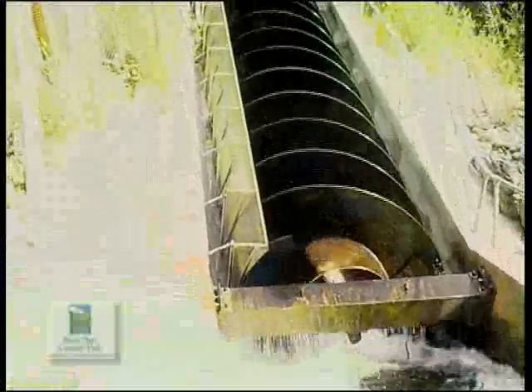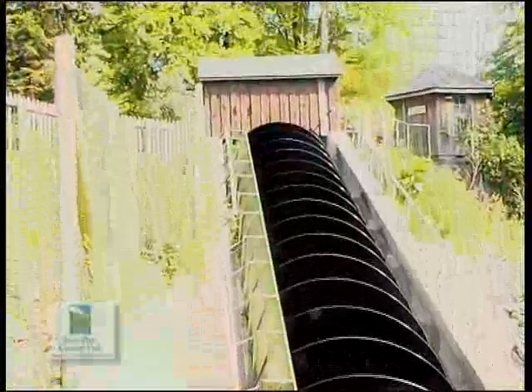In 2007, a hydrodynamic screw was installed on the Riverdart, generating 48 kilowatts per hour. The electricity generated is used to power Holm Park House, with any surplus going into the national grid.